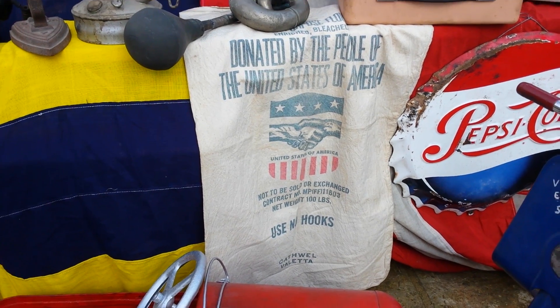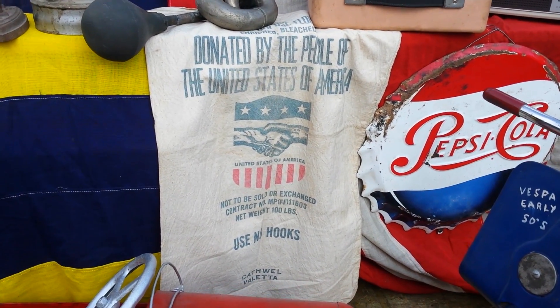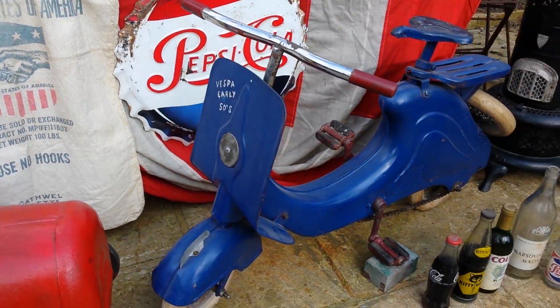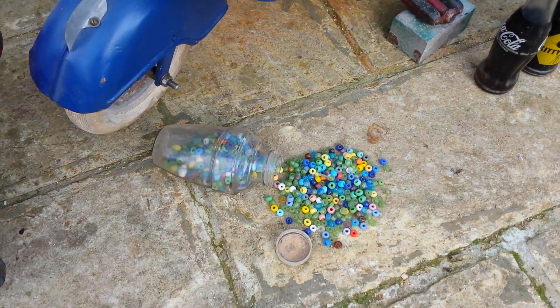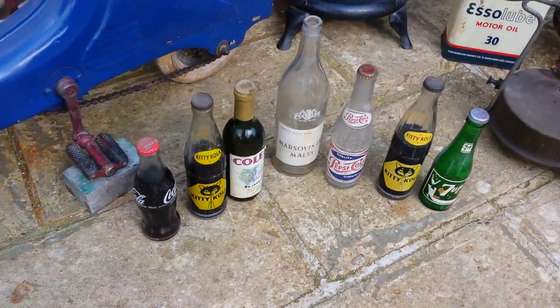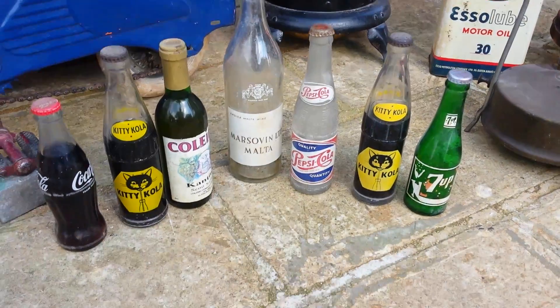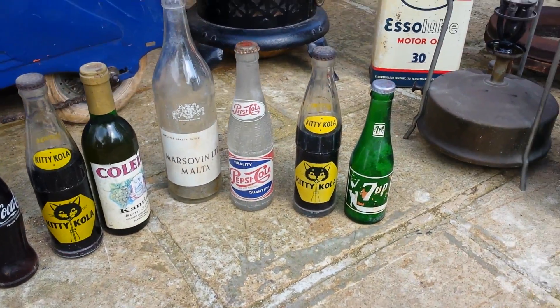Do you remember the care Americans gave us to Maltese people? Pepsi Cola label. A nice Lambretta. My sister used to play with them. A lot of Coca-Cola bottles — old bottles. Colero, Marzovine, Pepsi Cola, Kitty Cola — an old one, it's original. 7 Up.